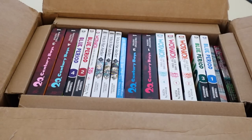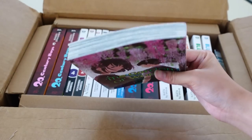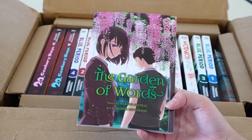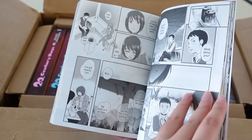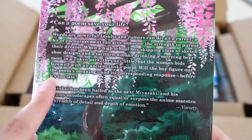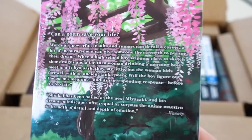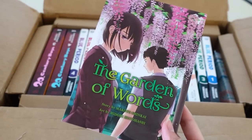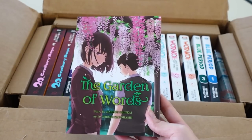Next up I see some of Makoto Shinkai's work — I'm so excited for those! The first one is The Garden of Words, which is just one volume. I highly recommend one-shots or single volumes for beginner collectors. The first couple pages are colored, which is always so pretty. Based on the synopsis, this is about a high school boy skipping class to sketch shoe designs and a woman drinking a morning beer — they meet and she hands him a hard-to-decipher poem. Makoto Shinkai's stories are always so deep and beautifully woven together.